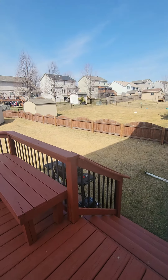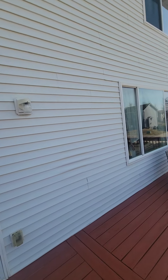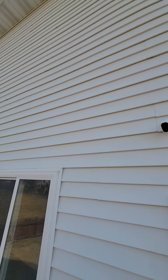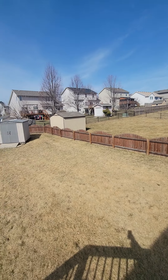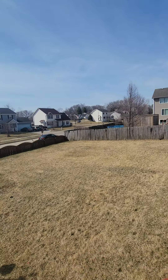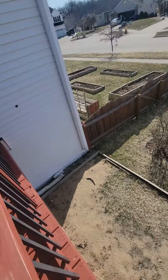Now we're out the back. The deck is actually in pretty nice shape. The vinyl siding all looks good. There are a couple of holes here — we're probably being videotaped while we're videotaping with the cameras. It's a fenced-in yard with a nice vinyl storage shed. Big yard — real big yard. There's the sandbox that we were looking at from downstairs.